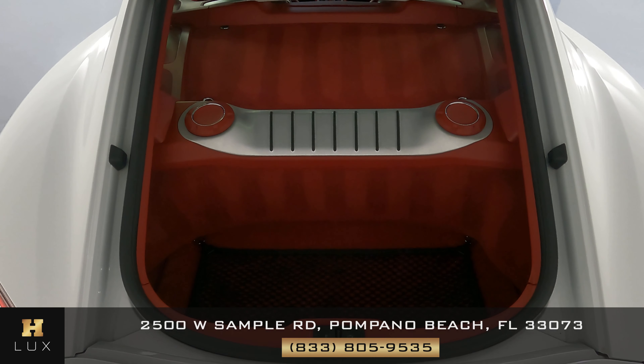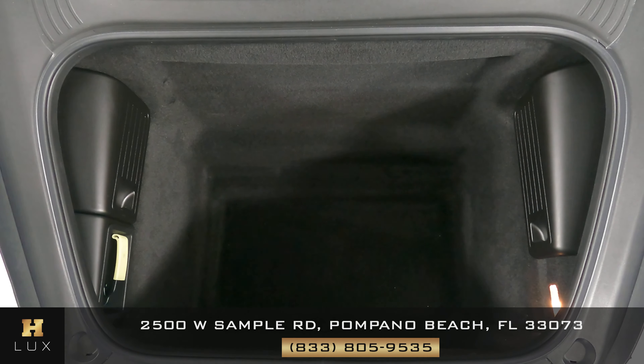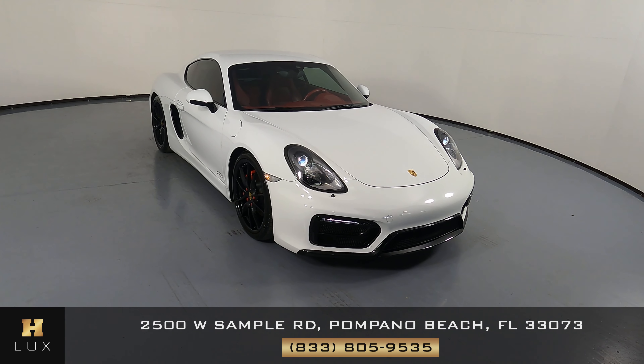Now we're going to take a look at the trunk, and now the front trunk. If you have any questions, please do not hesitate to speak to one of our representatives.